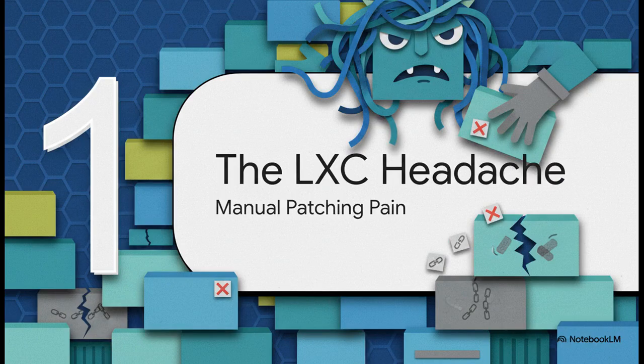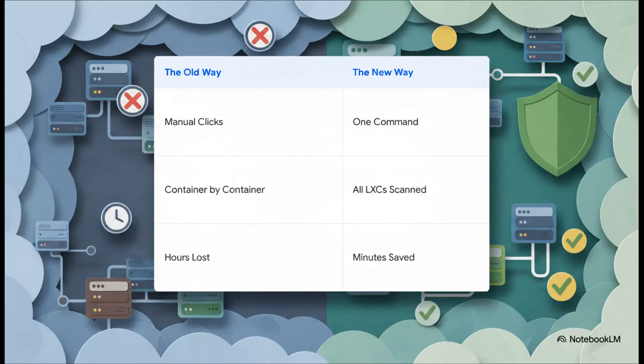So let's talk about the big problem here: the LXC management headache. You know exactly what I'm talking about — that old-school manual container-by-container patching process. It's that thing a lot of us have just kind of accepted as a necessary evil. Just look at this comparison. The old way? Manual clicks. Container by container. Hours just gone. The new way? One command. One. All your LXCs scanned. And those hours lost? They turn into minutes saved. This isn't some small improvement, folks. This is a complete game-changer for your workflow.